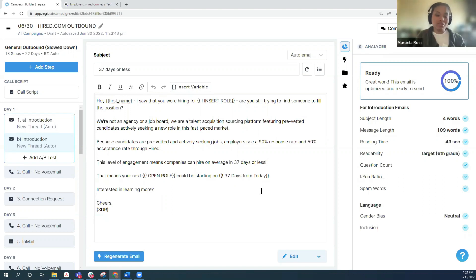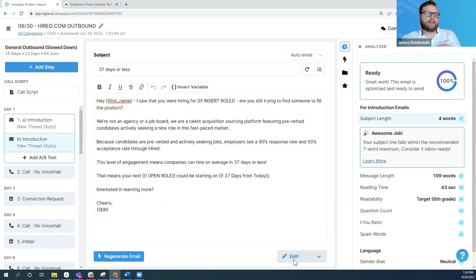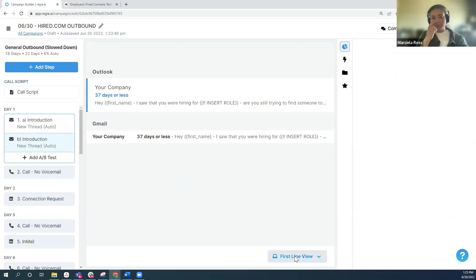That subject line is much shorter than what we started with — do you have a sweet spot? Right now we're seeing that anything over seven words, you see diminishing returns. You can also see what the email is going to look like on Outlook and Gmail, giving you a lot of insight on how it will actually play when it lands in the inbox. Because of how we've structured this first line, you've got your compelling subject line — '37 days or less' — and you're including that personalized intro right in the preview text, so they know immediately this is relevant to them.